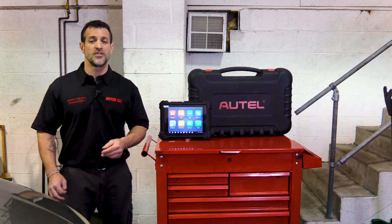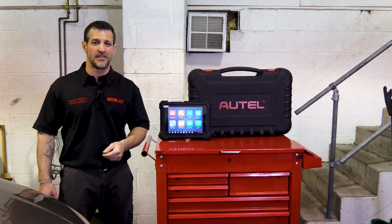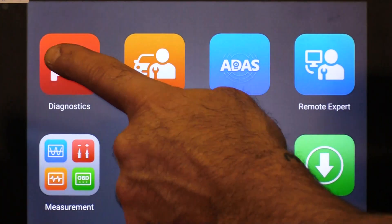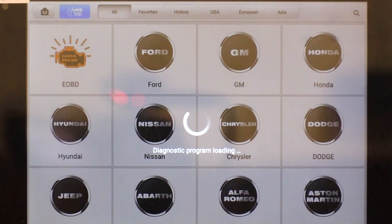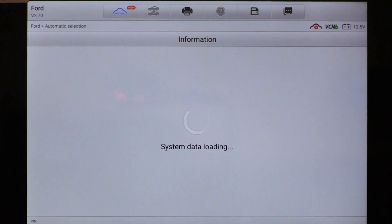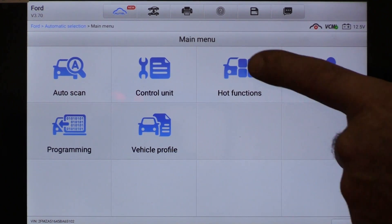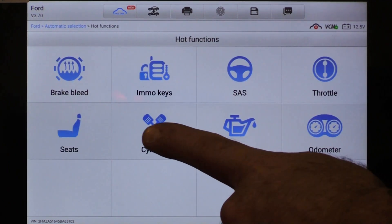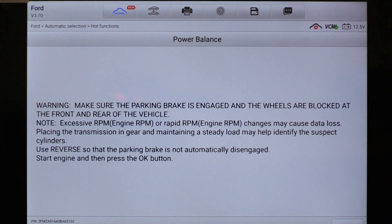Using the Autel MS-919 and leveraging the power of the Ford power balance test, we're going to be able to locate that cylinder even if it is misfiring intermittently. Navigating the scan tool, I'm going to choose Diagnostics, then select Ford. I'll allow the Autel MS-919 to identify the vehicle through Mode 9 of OBD2. I'm then going to select Hot Functions — an option on this scan tool screen where the scan tool is configured to incorporate many popular tests, the most selected tests by techs across the country. Within that I will find Cylinder, and that will lead me to my power balance test. At this point the scan tool is asking me to start the vehicle and then initiate the test.